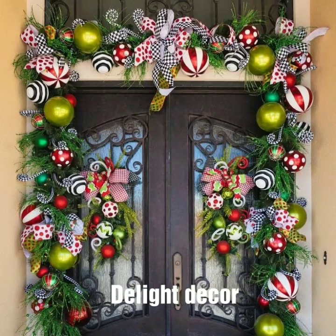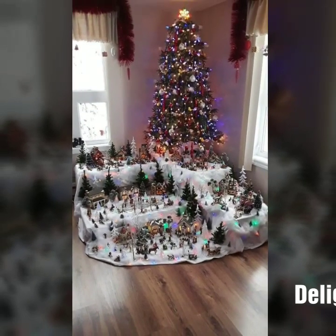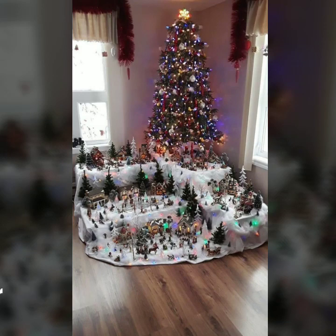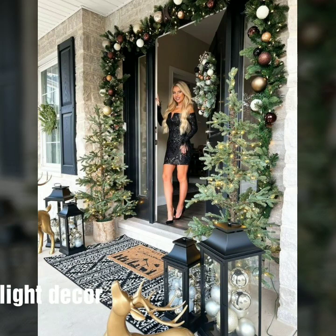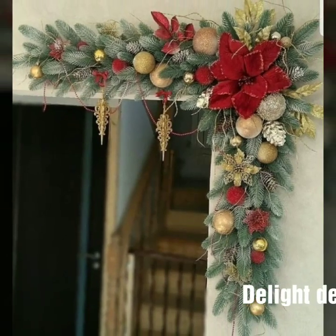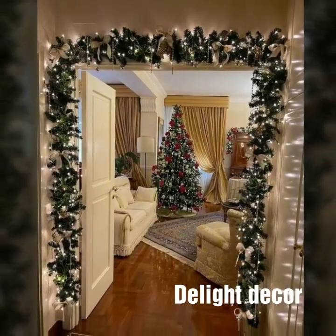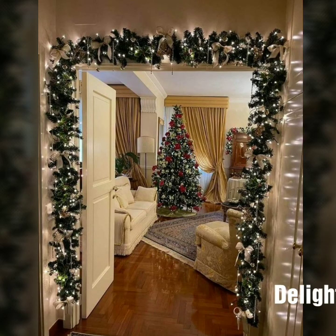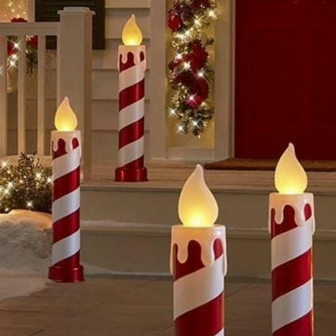Hi friends, welcome back to my YouTube channel. I hope you all are doing well. Here I am back again with another outstanding and beautiful collection of Christmas home decoration designs and ideas.